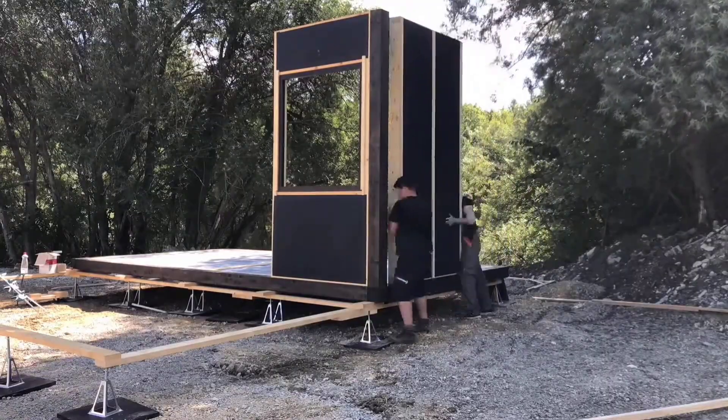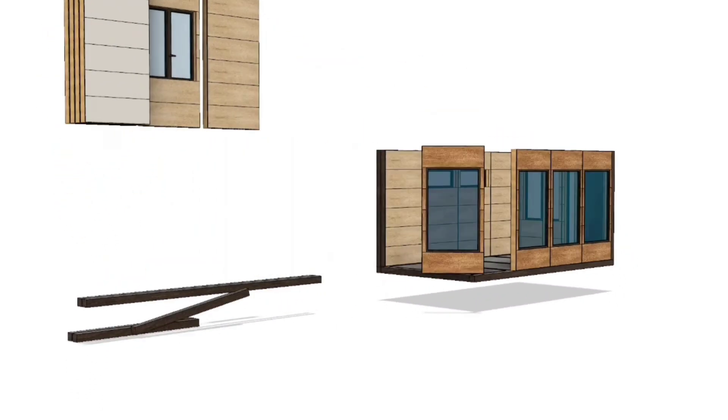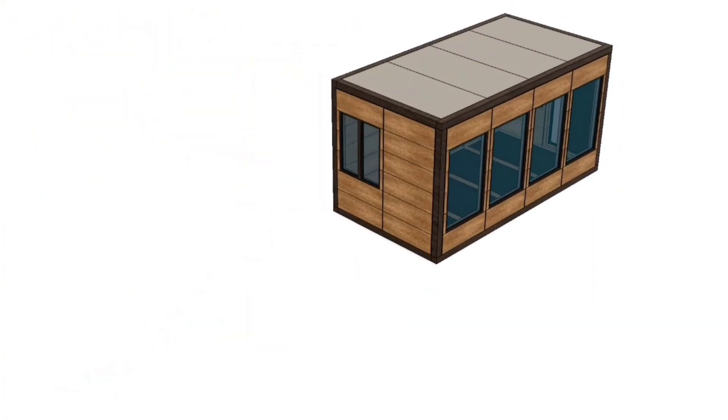The BB-40 model, on the other hand, is suitable for four people and can be used as a tourist accommodation, family home, or office.